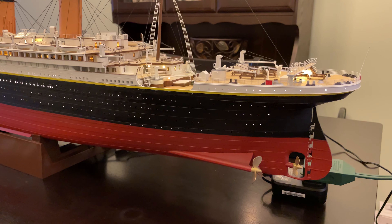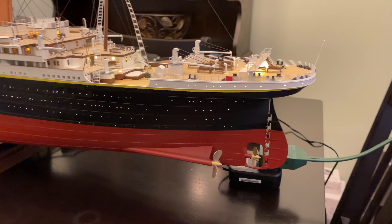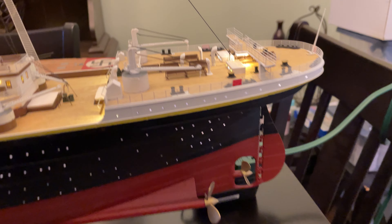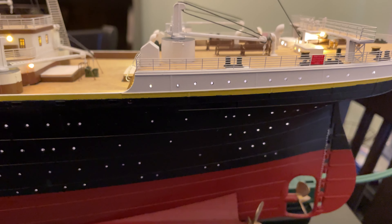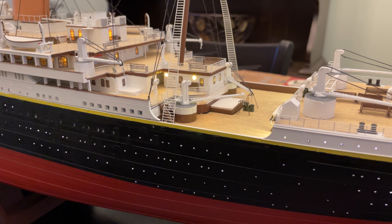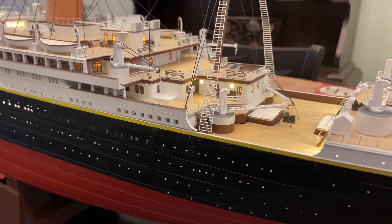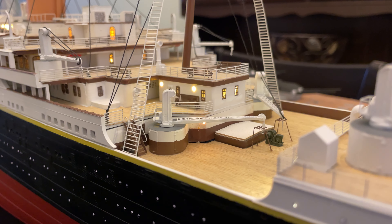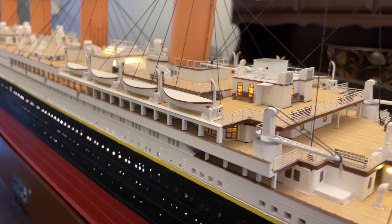It's got two sets of lights — one plugs into the wall outlet. I think it looks awesome. It took a lot of patience but I think it was well worth it.